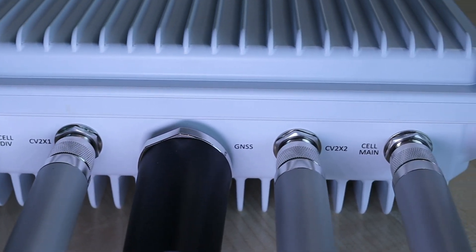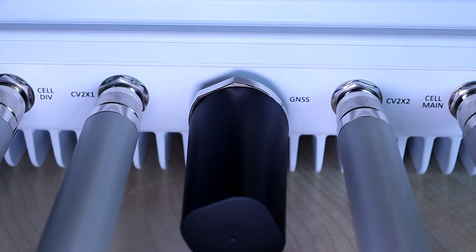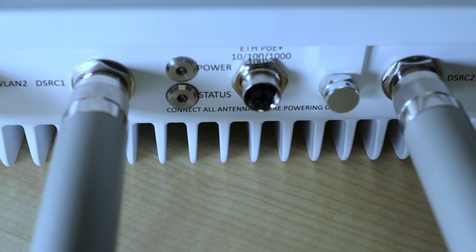It hosts the 5G chipset from Qualcomm called SA515, which contains two channel PC5 side link interfaces plus the full 4G and 5G network. We also have two NXP SAF5400 chips supporting the DSRC channels, and a C-V2X channel from Qualcomm.